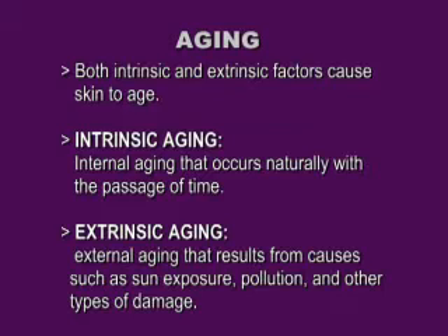Extrinsic aging is going to be sun exposure, pollution, and other types of damage. It is the whole free radical theory of aging that's so important. Free radicals are attacking your skin cells every day. They have a harder time when you have vitamin C because vitamin C is an antioxidant. Vitamin E is an antioxidant. Vitamin A is an antioxidant. When you bring antioxidants onto your skin, they not only help your sunscreen work better, but they really fight off those free radical scavengers trying to eat away at that healthy stratum corneum.